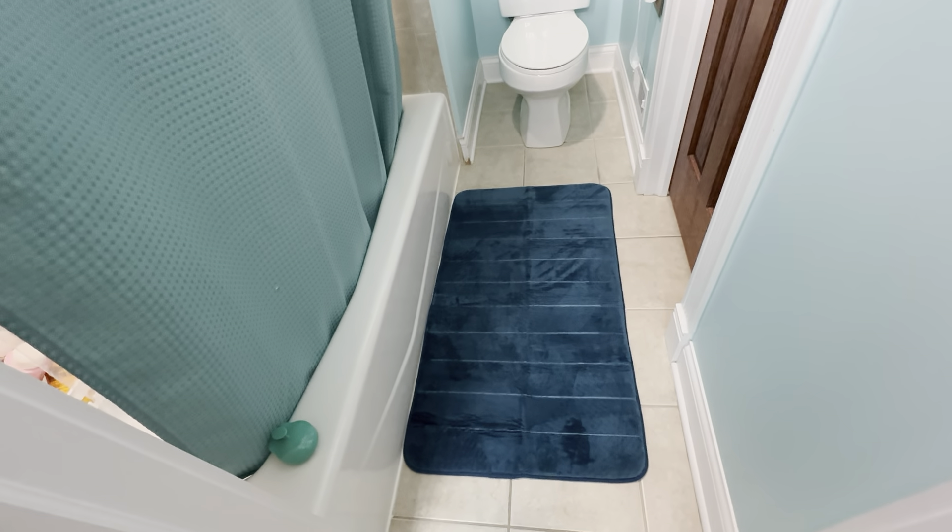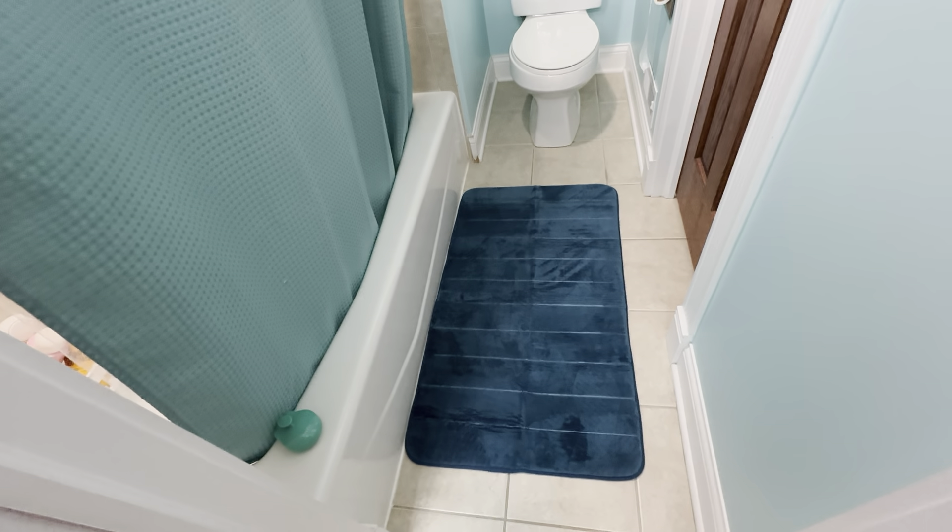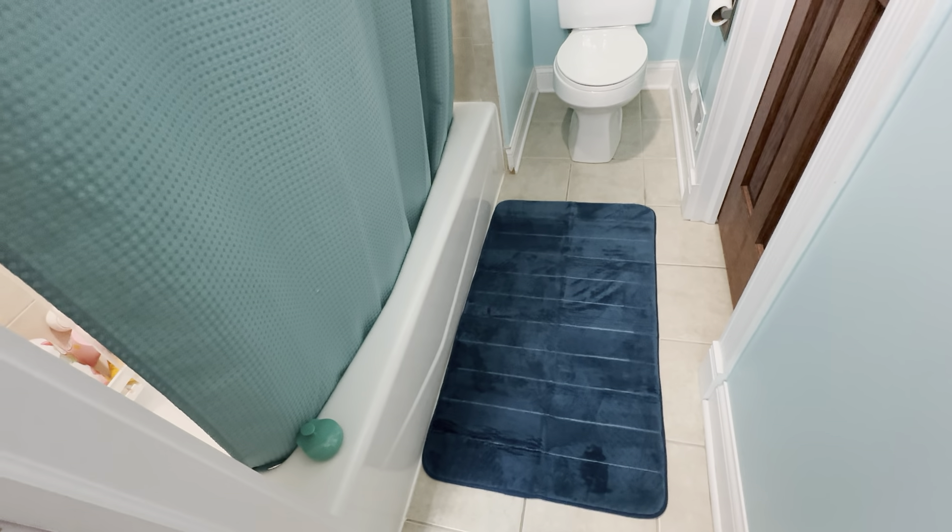Again, this is the Peacock Blue 24x44 bath mat. Highly recommend checking this out if you're looking for a new bath mat — this size is perfect from the side of the bath tub right here.